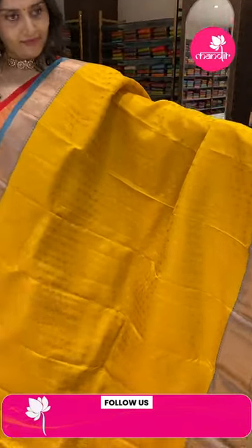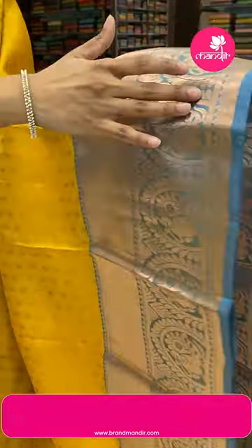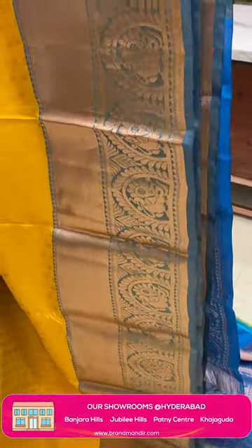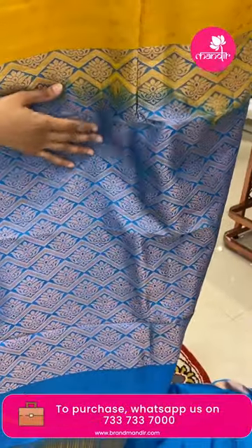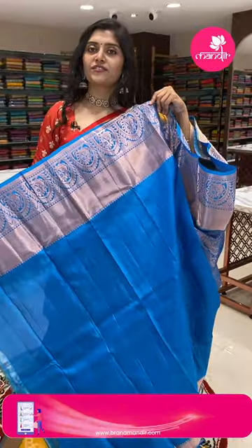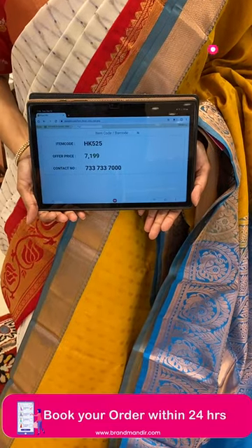This is a Venkitigiri sari with vertical striped lines and small butta all over. It is paired with a khadi cross line border along with leaf jals, and the second half of the border features big peacock patterns. The pallu has brocade style diamond patterns with florals, and there is a contrast plain blouse with borders. To book this sari, HK525 is the code and the offer price is 7001 only.